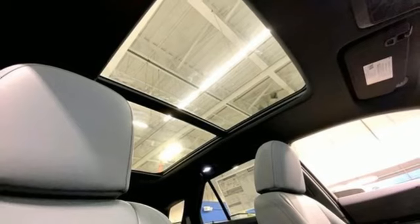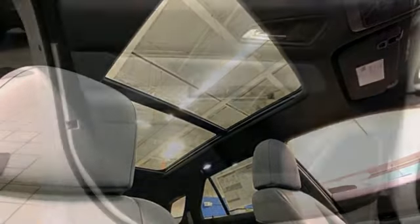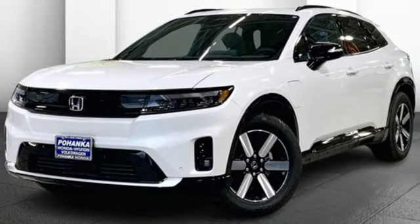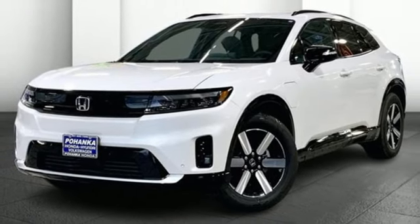Wi-Fi hotspot. Streaming audio. Hands-free lift gate. Memory exterior door mirror settings. And electric only powertrain. Hurry in today and see it for yourself.